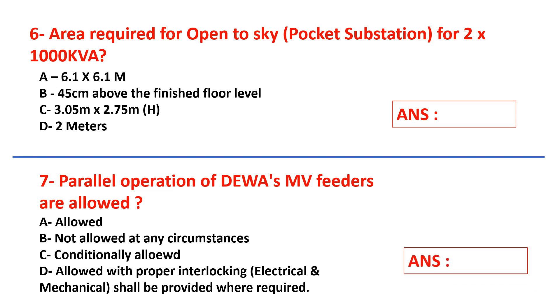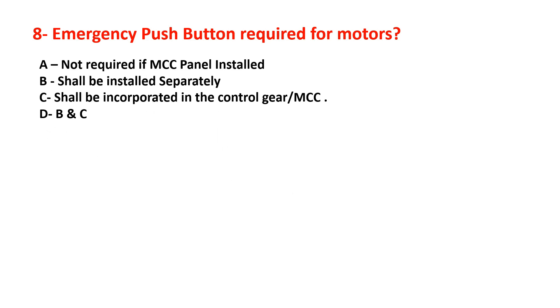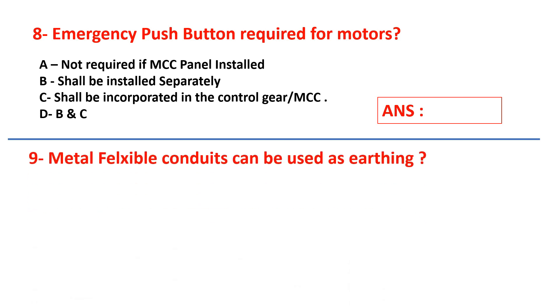Question number eight: emergency push buttons required for motors — options are: not required if MCC panel is installed, shall be installed separately, shall be incorporated in the control gear or MCC, or D: B and C.